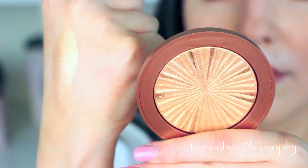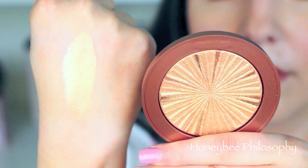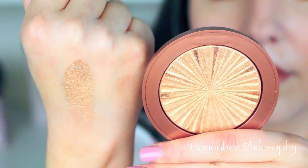I splurged and got the Estée Lauder Bronze Goddess Illuminating Powder Gelée in Heatwave. This is a repromote that comes out almost every spring/summer and I finally decided to cave. The packaging is rose gold and I love it — it has a teal little button that lifts up. It's so golden, like a golden champagne on me, and not too strong for my fair skin. I've really been loving it — it's very glowy and magical.